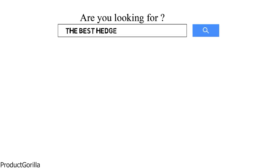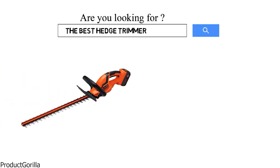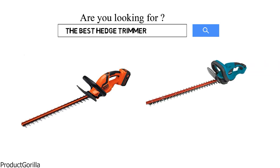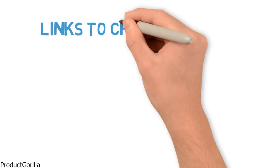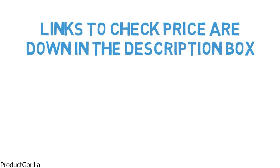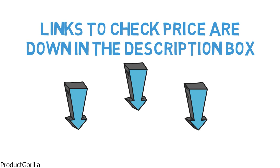Are you looking for the best hedge trimmer? In this video, we will look at some of the top hedge trimmers on the market. Before we get started, we have included links in the description for each product mentioned, so make sure you check those out to see which is in your budget range.